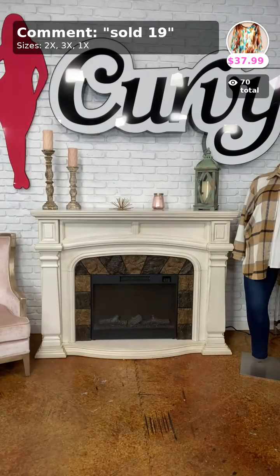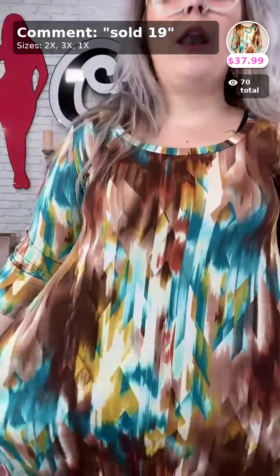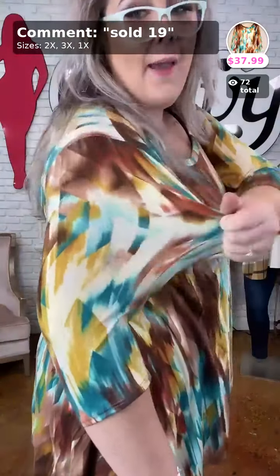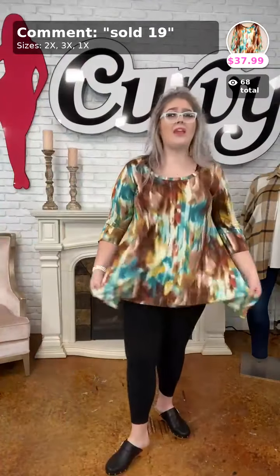If y'all have an olive long sleeve shirt that would look so cute under that vest! Next — sold number 19, 'A Splash of Gold,' for $37.99. I love this top! I'm in the 1X — we have 1X, 2X, and 3X, however 3X is dwindling fast. It is butter soft, asymmetrical hem almost like a little handkerchief with three-quarter length sleeves. I'm in the 1X and this one you can definitely size down.